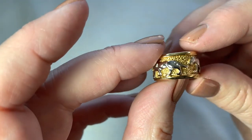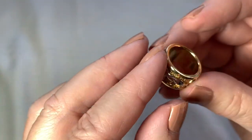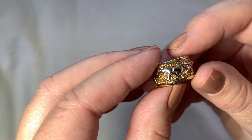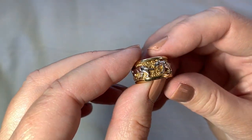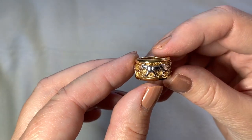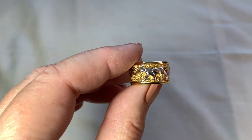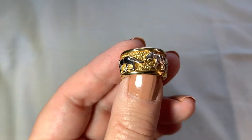Here's a great panther ring. Look at that — that's super cool. Not signed inside, not real, just costume. But that's a very fun ring. It's very small — it's for somebody with a small finger. But that's pretty interesting and unusual.